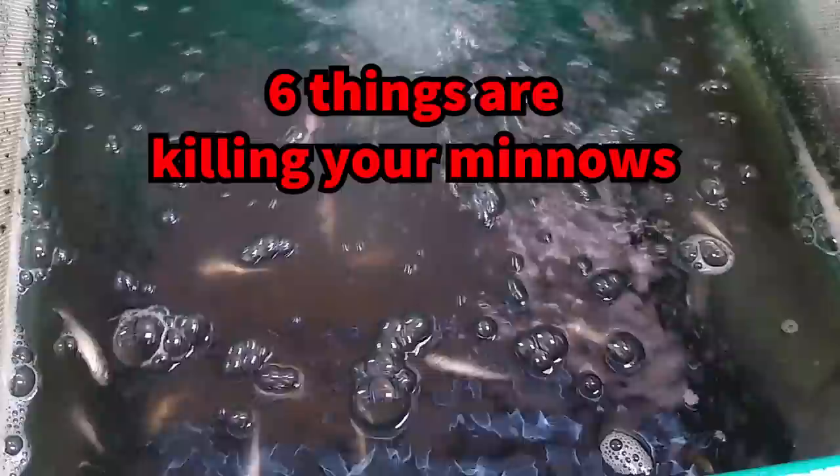These six things include oxygen depletion, but also stress, water pollution, starvation, chlorine, and disease. Most of these are totally under your control.